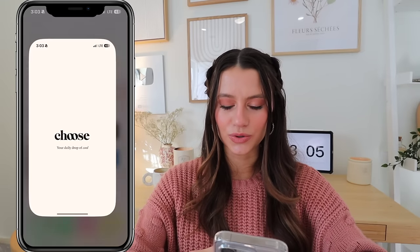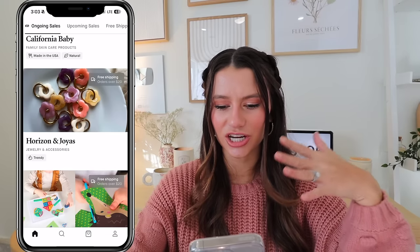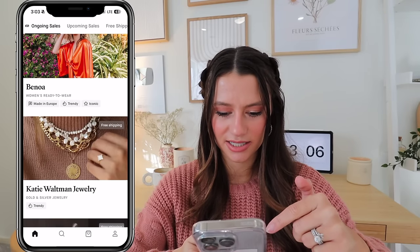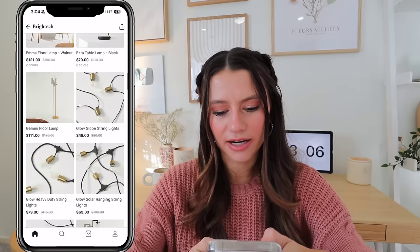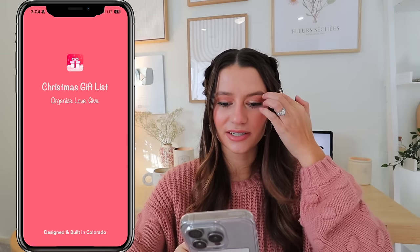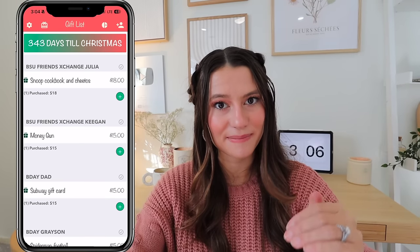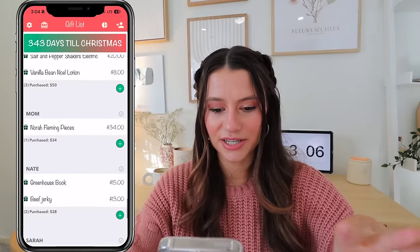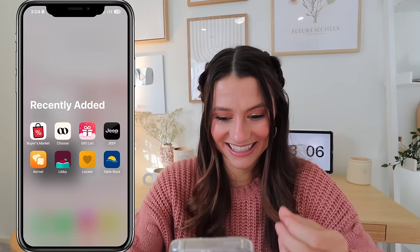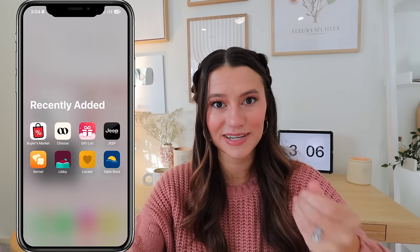Now for some new apps. 'Choose' is a shopping app my friend Lauren recommended — it features different local businesses each day. 'Gift List' is a Christmas app where you add people you need to buy for, write down gift ideas, track prices, and see your total spend. I spent $715 on Christmas for friends and family last year — it really helps you stay mindful of a budget.